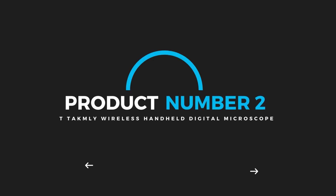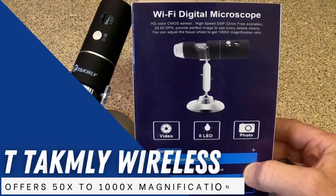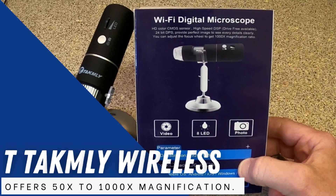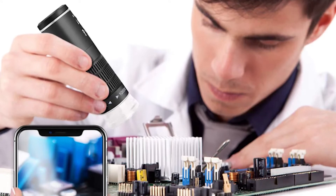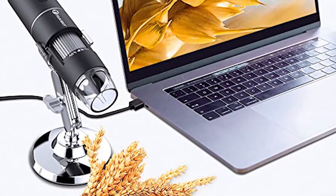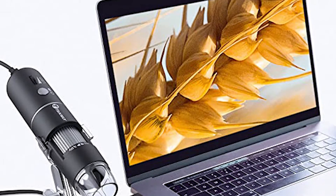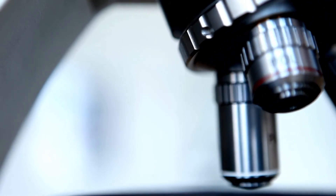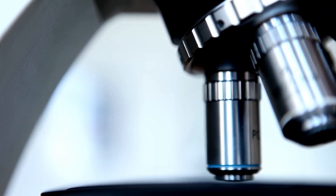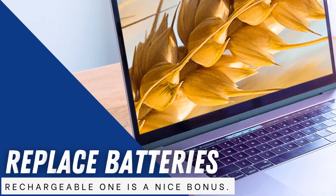Product number 2: T-Tackly Wireless Handheld Digital Microscope. For high digital magnification, another option is the T-Tackly Wireless Digital Handheld Microscope, which offers 50x to 1000x magnification. The image can be viewed through your phone, making it great for inspecting circuit boards. This is also really nice for classroom explorations — unlike a traditional microscope where kids need to take turns, everyone can share the fun because the magnified image is visible to all. It provides clear images through the screen, and you don't need to replace batteries as it has a built-in rechargeable one.